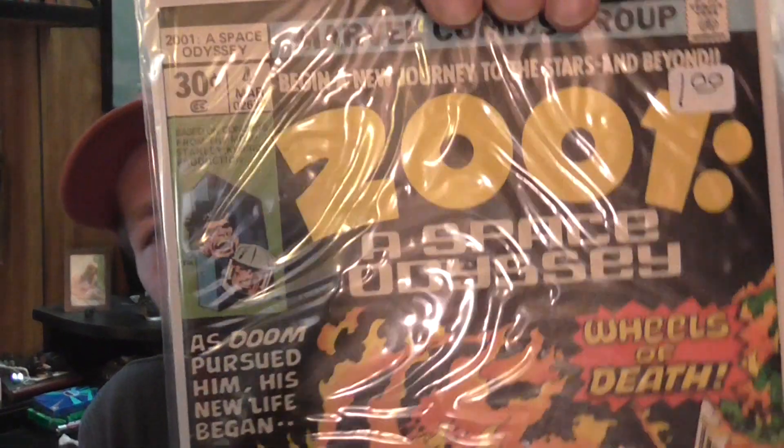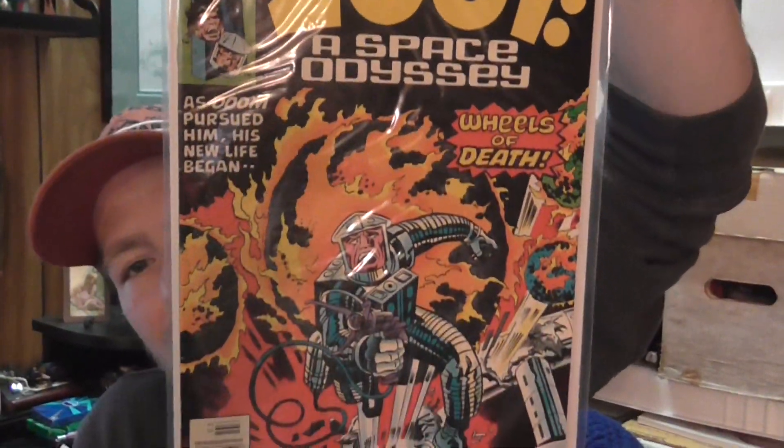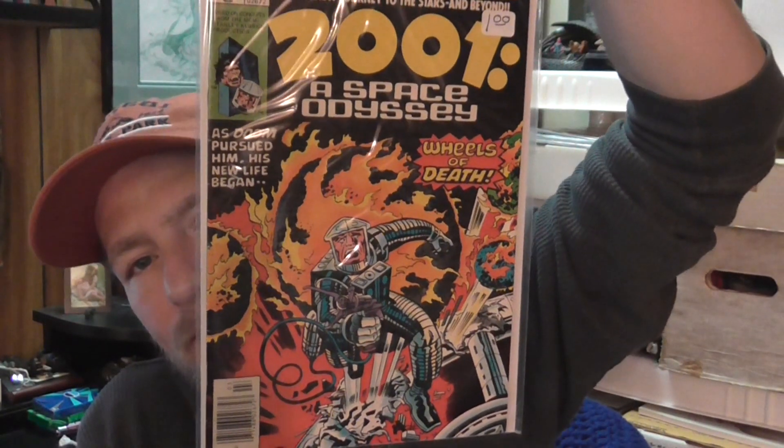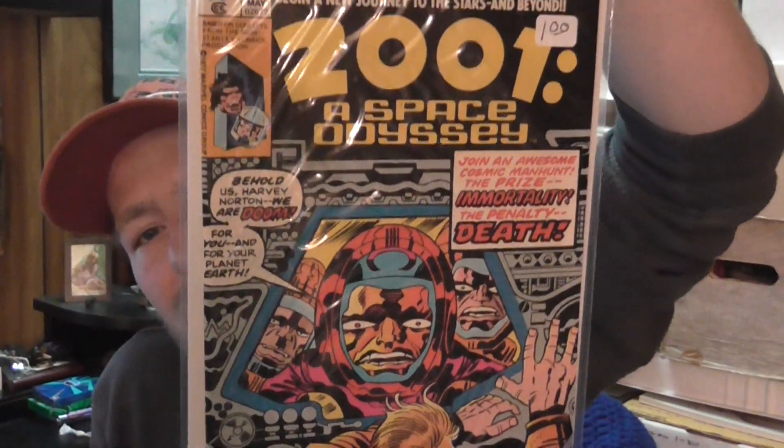It's really cool to find these two issues — 2001: A Space Odyssey. This is issue number four, Jack Kirby art and story, also a dollar. And then issue number six, also a dollar.